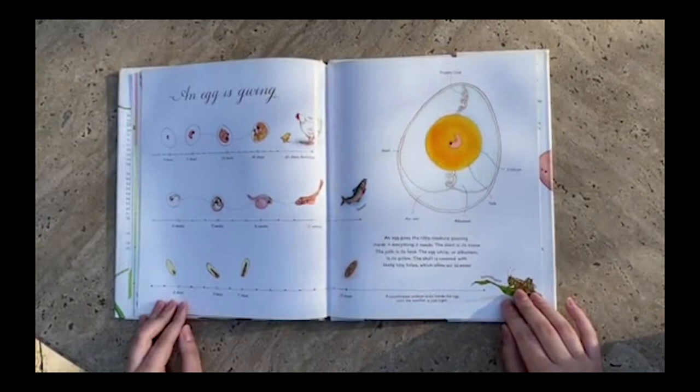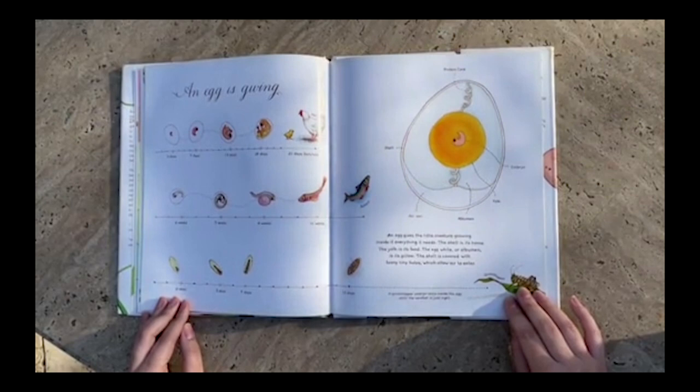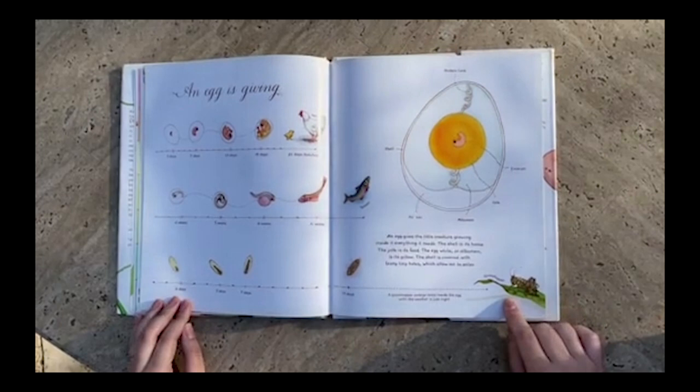An egg is giving. An egg gives the little creature growing inside it everything it needs. The shell is its home. The yolk is its food. The egg white, or albumin, is its pillow. The shell is covered with teeny tiny holes which allow air to enter. That's cool.